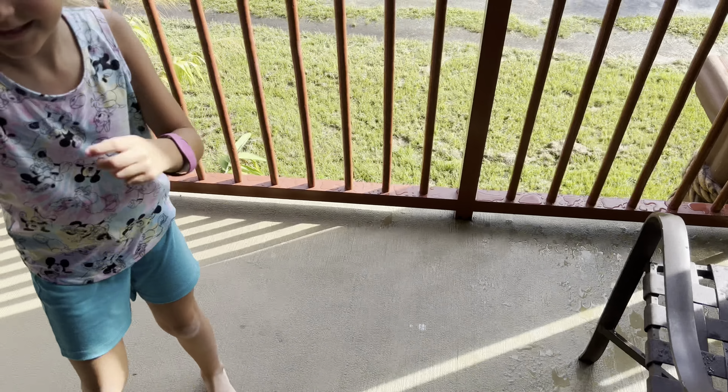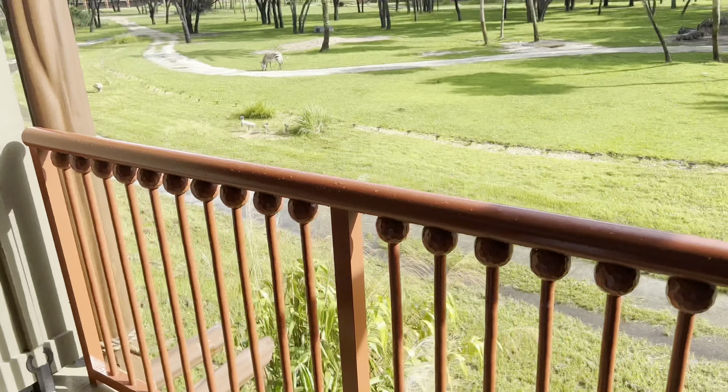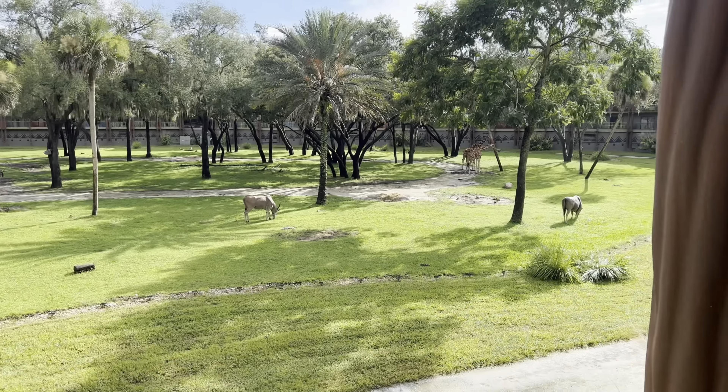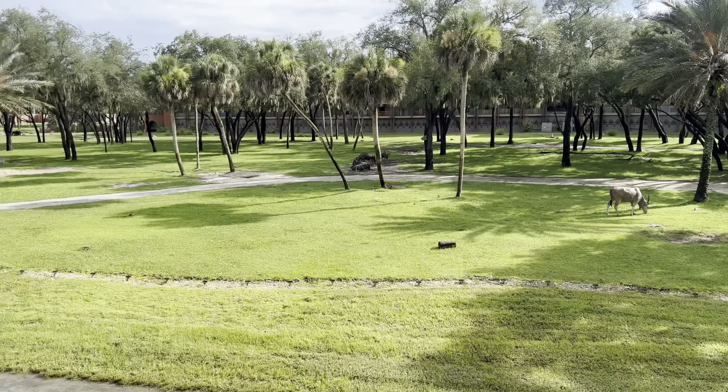This is a safari view room, so let's check out the balcony. From the balcony you've got a full savannah view — you can see all the animals. There's a giraffe right there from our balcony. It's pretty cool.